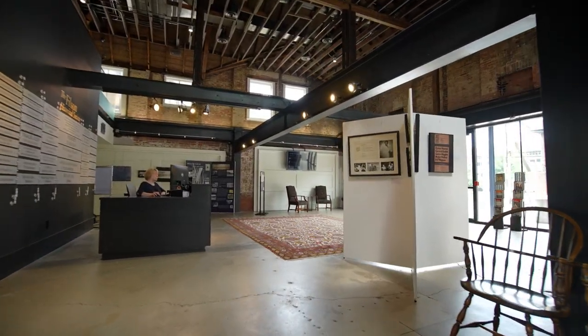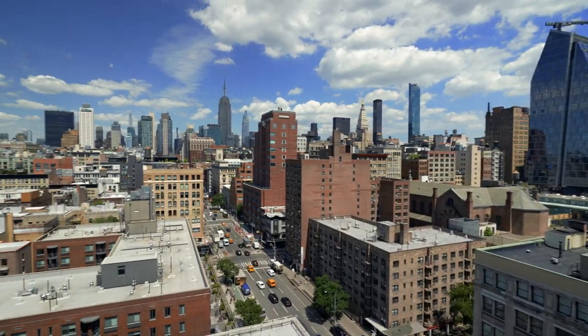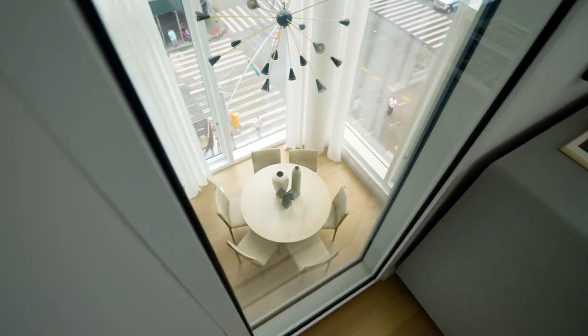I almost feel like we're in the movie The Wizard of Oz here, transitioning from the old world to the new. We're right in the center of everything here, and we really saw that as an opportunity to invigorate this corner with a piece of iconic architecture.